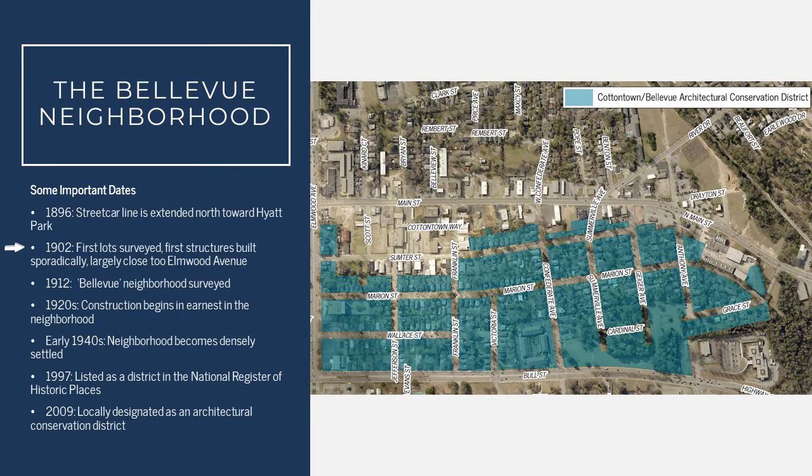In 1902, the first lots were surveyed, subdivided, and sold off to private property owners. We start to see the first new construction in this area around this time, and this is largely going to be on lots closest to Elmwood Avenue. By 1912, the larger Bellevue neighborhood had been surveyed and lots started to be sold off to individual property owners.